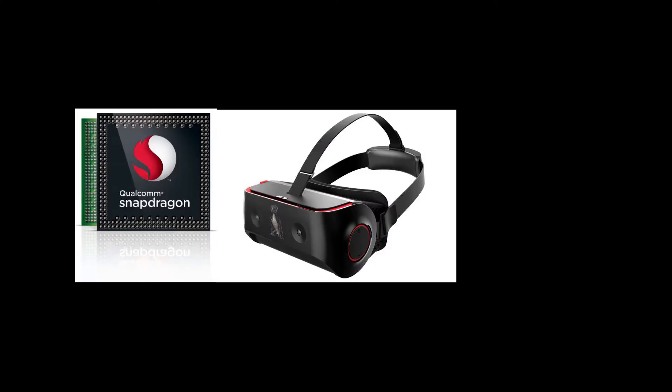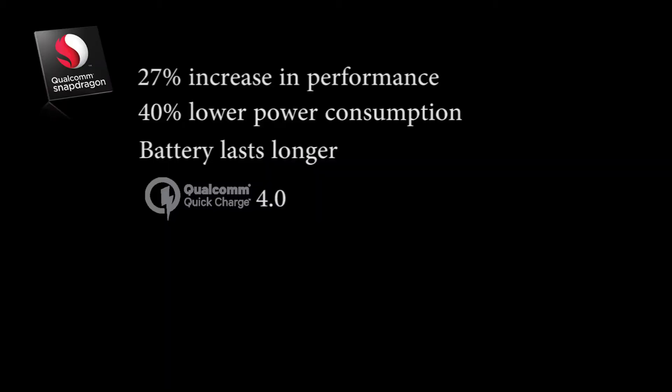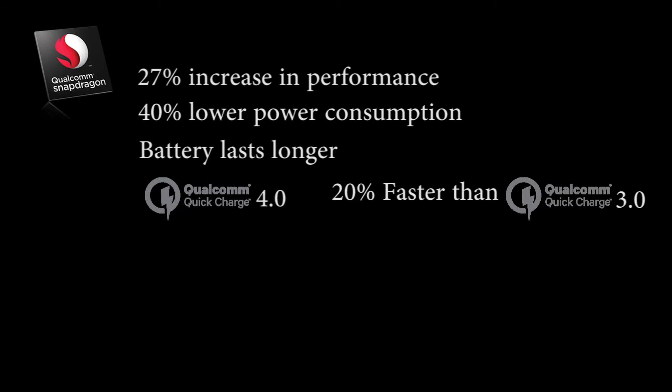The 835 was also designed with VR in mind — virtual reality. It also supports Quick Charge 4.0, which is 20% faster than Quick Charge 3.0, which is on the Snapdragon 821.